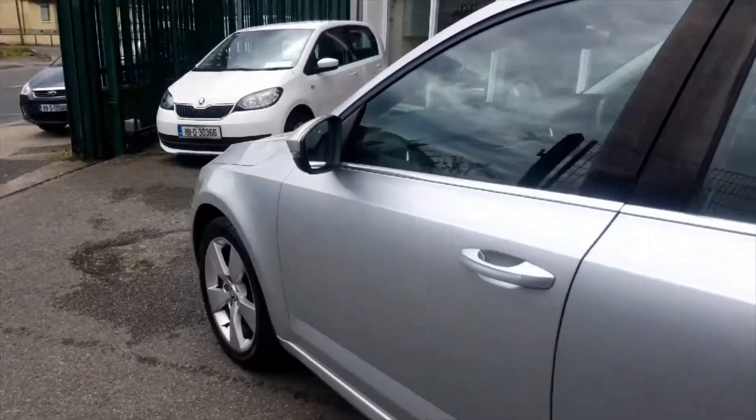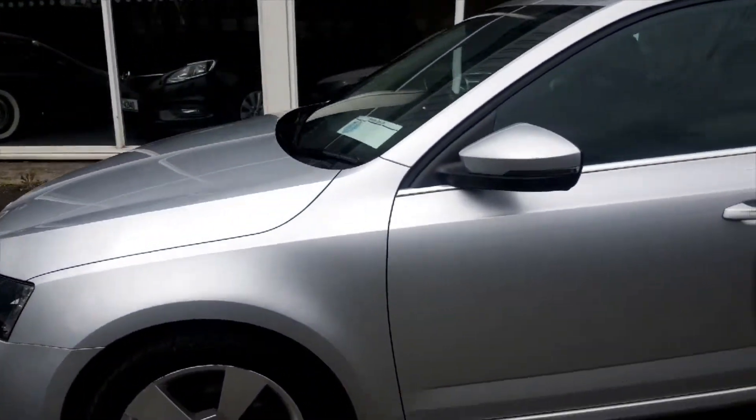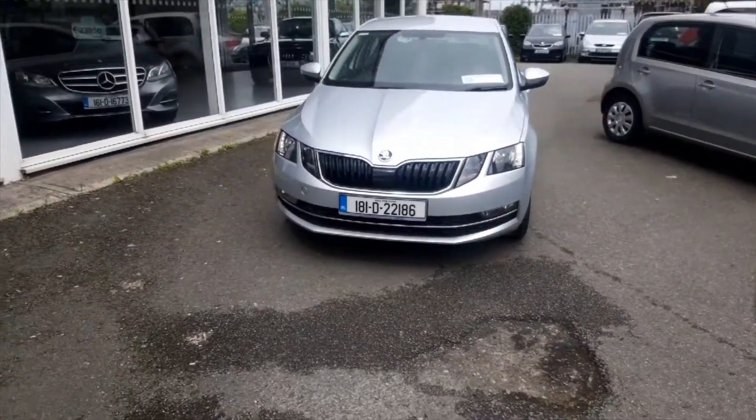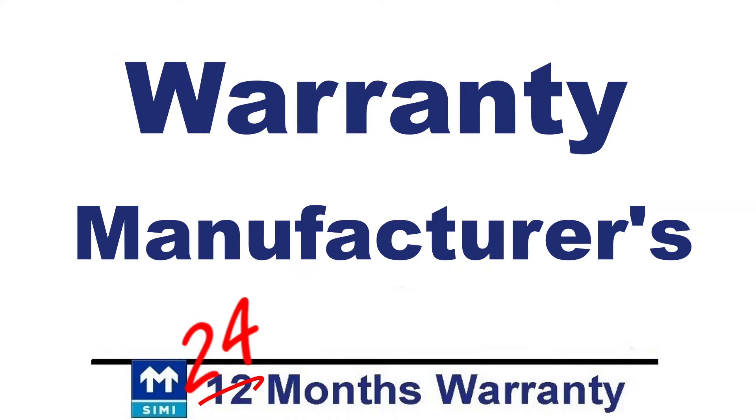And let's not forget ISOFIX, automatic lights, a rain sensor and a decent boot too. All this and it's still under Skoda's 150,000km, 3 years from new warranty.